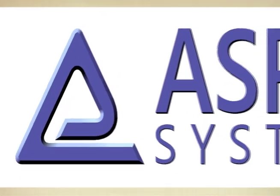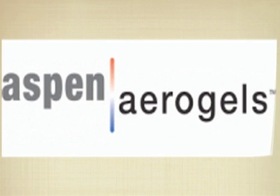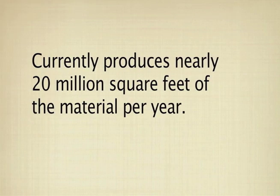To develop and market the revolutionary product, Aspen Systems created Aspen Aerogels Incorporated. In 2009, the company had become the leading provider of aerogel in the United States and currently produces nearly 20 million square feet of the material per year.